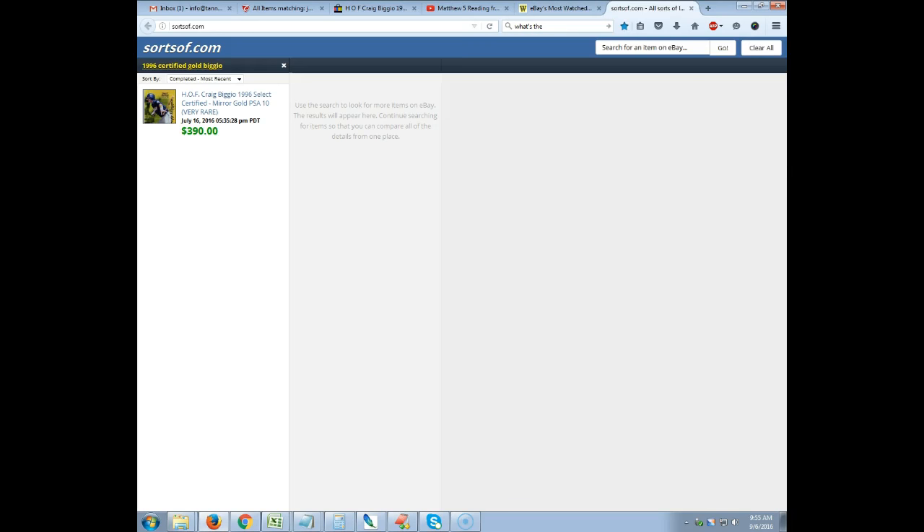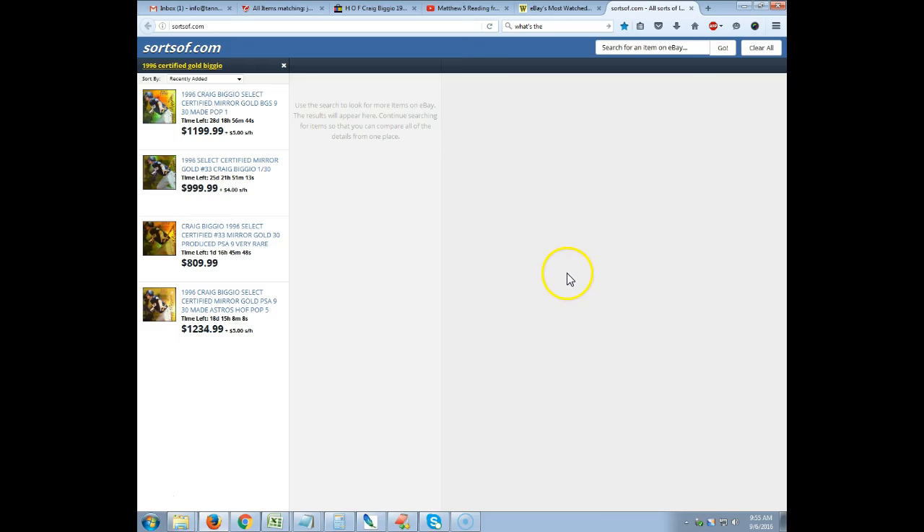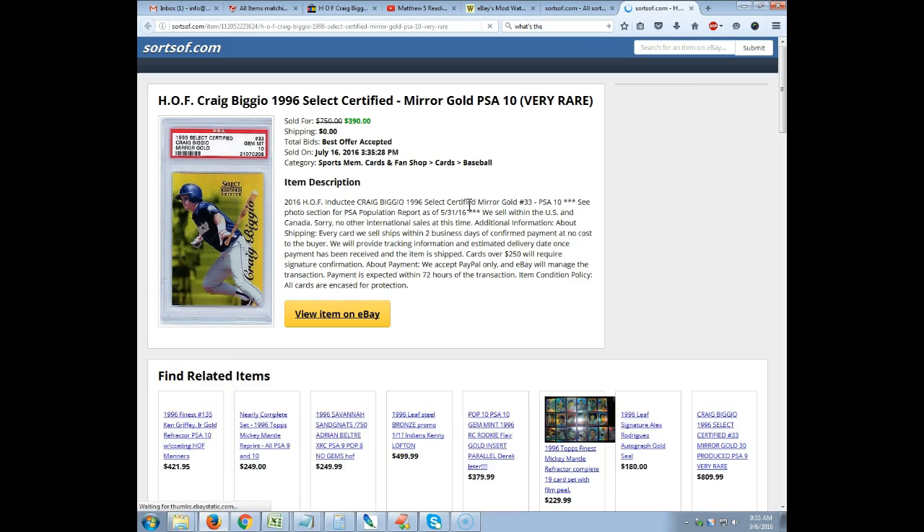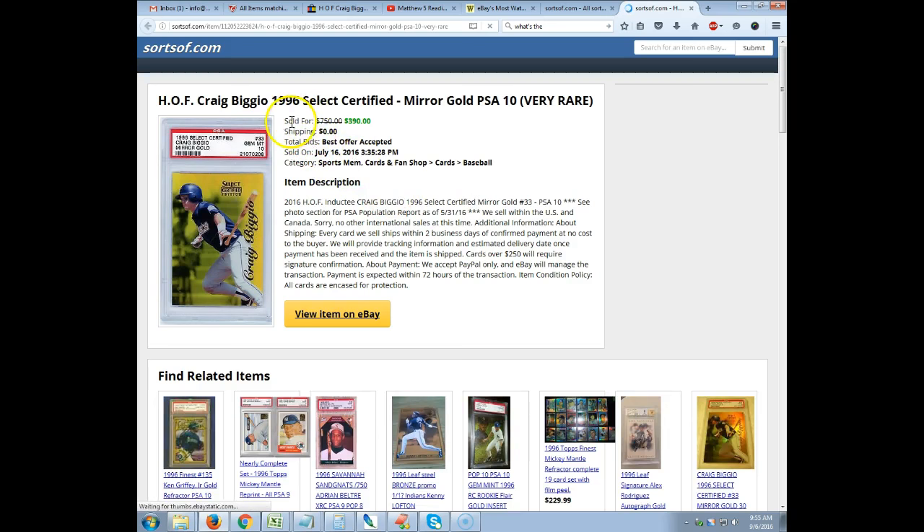Remember it said that it sold for $750 best offer or whatever it was. We're going to click the completed recent price dropdown — it went for $390 apparently, and it was a PSA 10 also. So the prices seem a little misleading. You have a prime example of a card that sold for $390 where there are four others listed at least double that, sometimes triple in price, and none of them are PSA 10s.